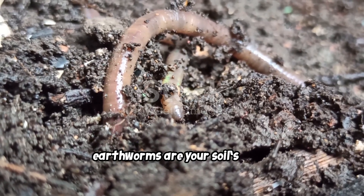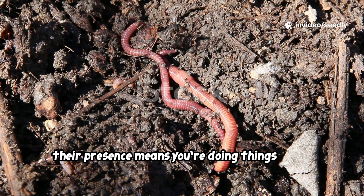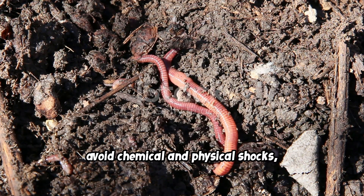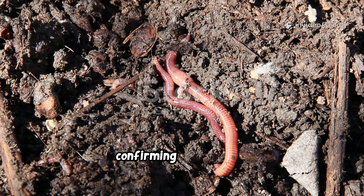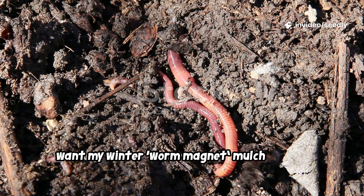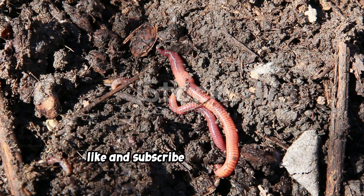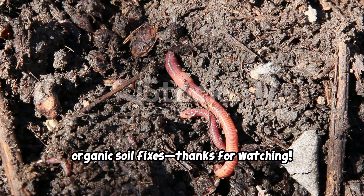Earthworms are your soil's living report card — their presence means you're doing things right. Fix moisture, cover with mulch, avoid chemical and physical shocks, and stop disturbing the bed. The worms will return, confirming your success. Want my winter worm magnet mulch recipe? Comment 'worms' below and I'll pin it for you. Like and subscribe for more tested organic soil fixes.